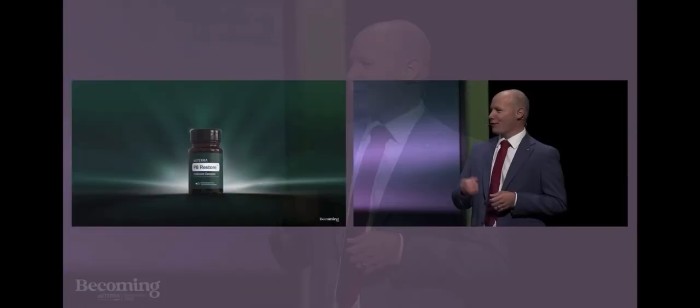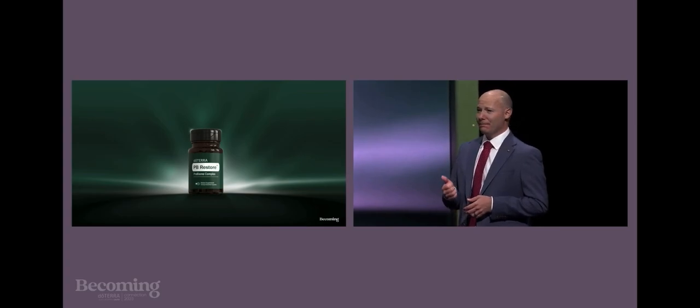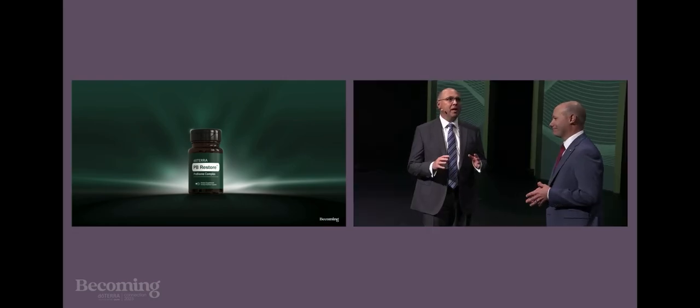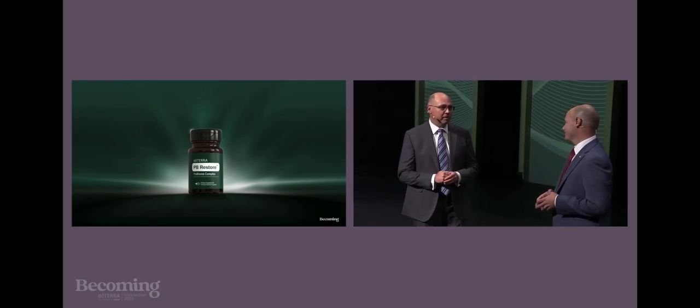Alex, this product is such a huge up-level from previous supplements — it's a massive level. We're really excited for you guys to have this new product. In this little dual-chamber capsule, we've included 30 bioactive components of pre, pro, and postbiotics, and bacteriophages. Four times more species than in previous supplements that we've had.